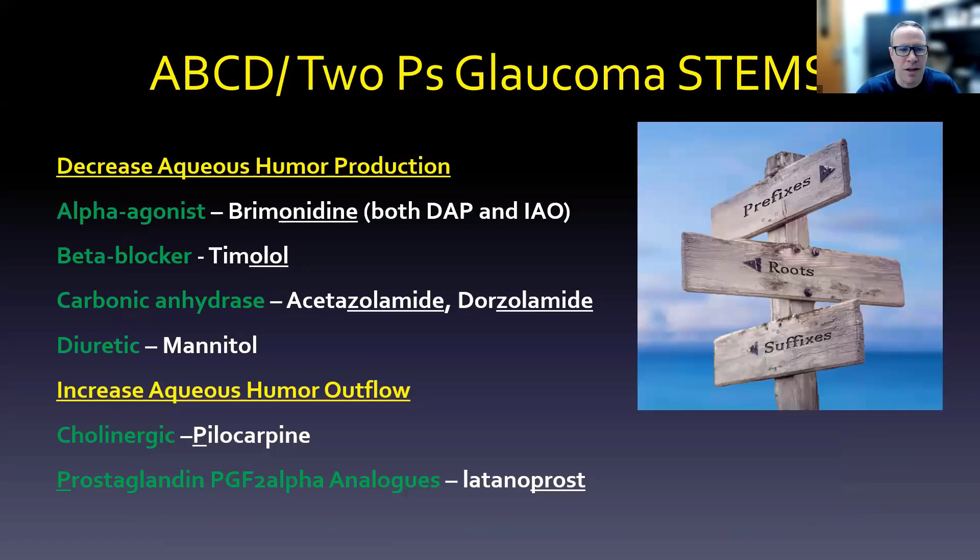We can use the A, B, C, D, and two P's glaucoma framework to memorize which medications work how. First, to decrease aqueous humor production, we use an alpha agonist like brimonidine — which also increases aqueous outflow. Beta blockers like timolol also decrease aqueous humor. Carbonic anhydrase inhibitors — acetazolamide (IV) or dorzolamide (eye drop) — reduce it as well. And a diuretic like mannitol can also help, making the full ABCD mnemonic.